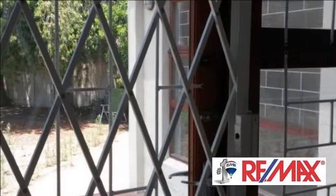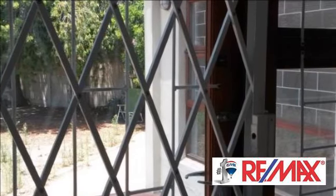Unfortunately, not pet-friendly. For more information on this property or to arrange a viewing, please contact us.